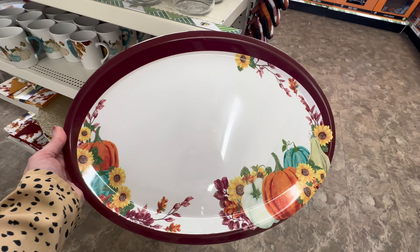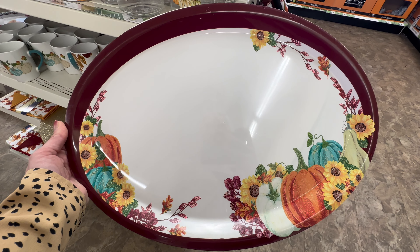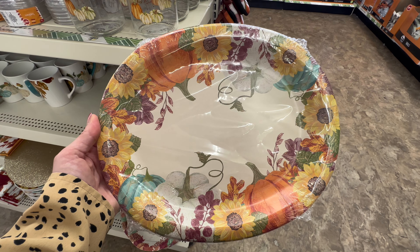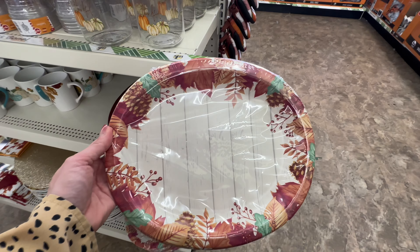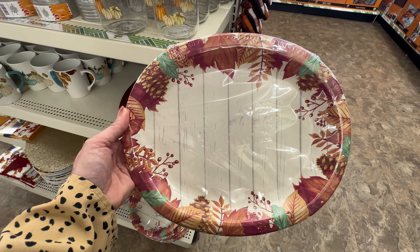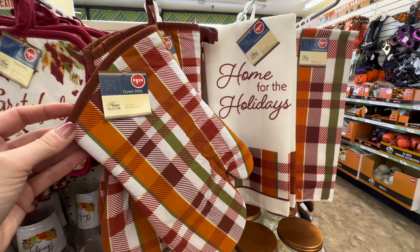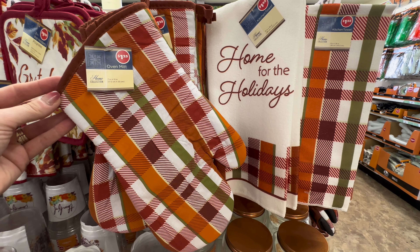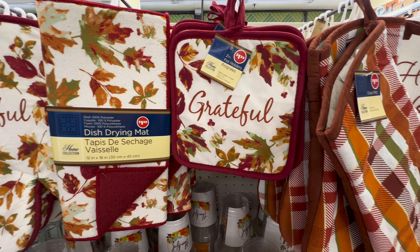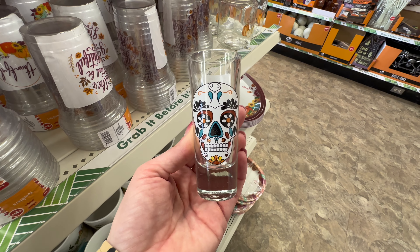As I was standing there I also spotted more fall plates — these are paper plates, very beautiful with a ton of fall designs. Wonderful if you're hosting or just want to get into the fall spirit. I'm planning to go back and grab a bunch of these. They also had plastic tumblers, pot holders, and more kitchen towels in various classic fall colors and designs.